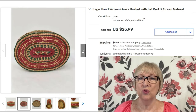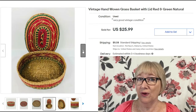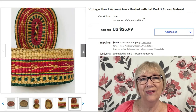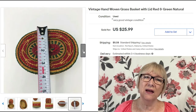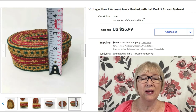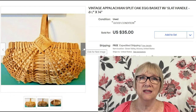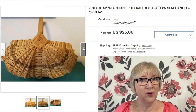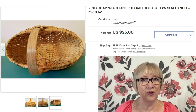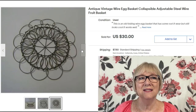This is a pretty red and green natural grass basket — hand woven — it sold for $25.99 plus shipping. Here's another egg basket: an Appalachian split oak egg basket with a slot handle, sold for $35 with free shipping. I like this antique vintage collapsible and adjustable steel wire fruit basket, sold for $30 plus shipping.